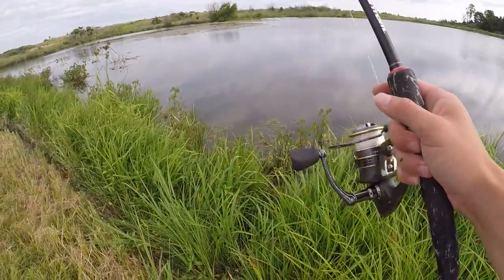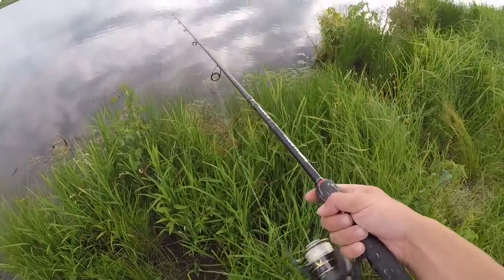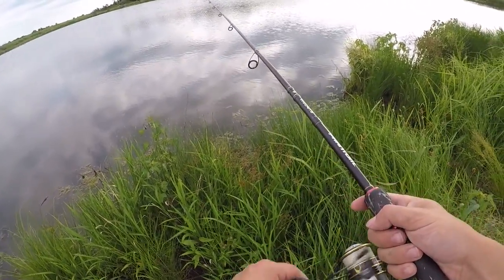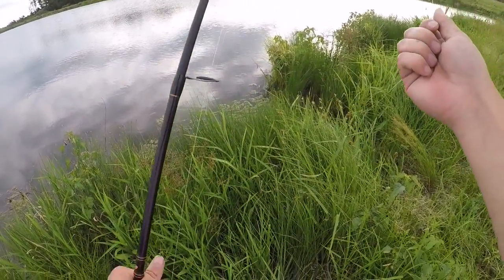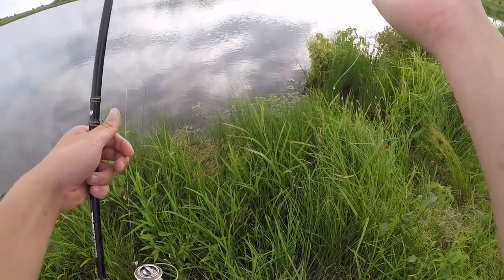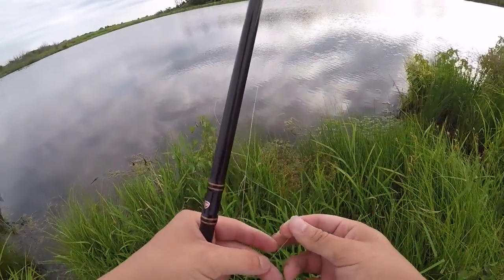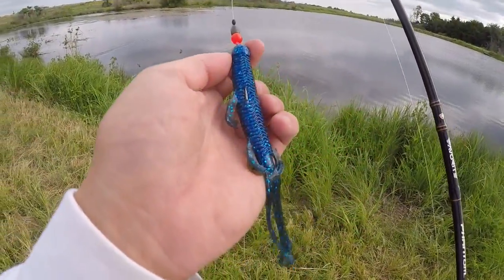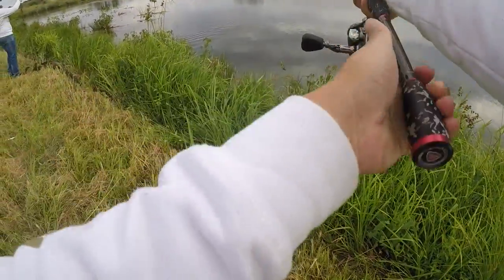Oh my god — I don't know if that broke me off. It did! He just grabbed it and went — broke me right off. That was probably a really, really good fish. Alright folks, we're back in business — took a while but we got the Trench Hog back on here, nice and weedless. Hopefully we can catch ourselves a 10-pounder like the one we just lost.